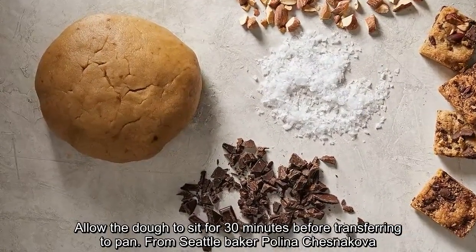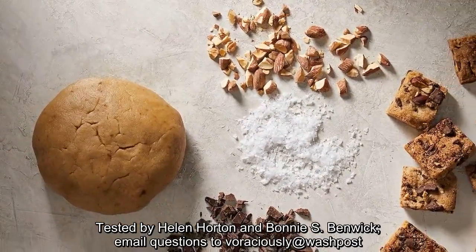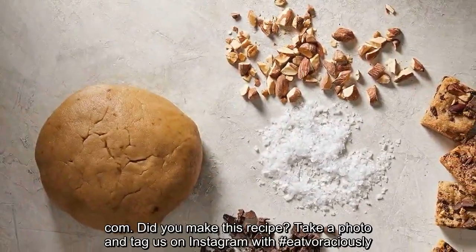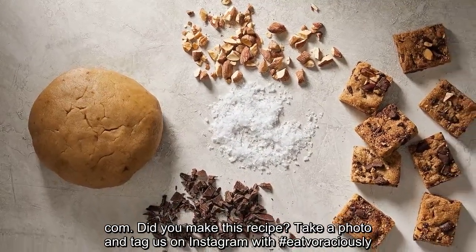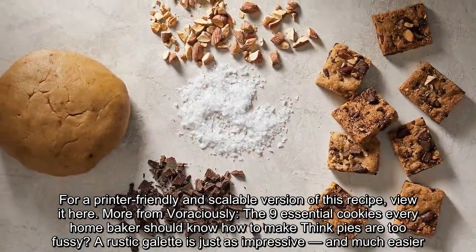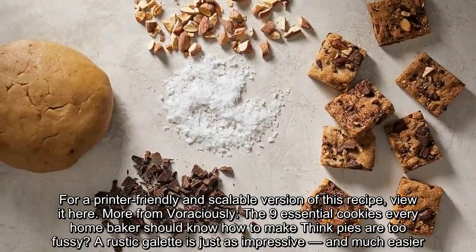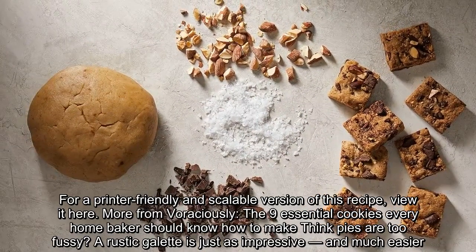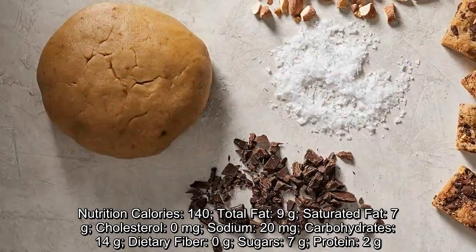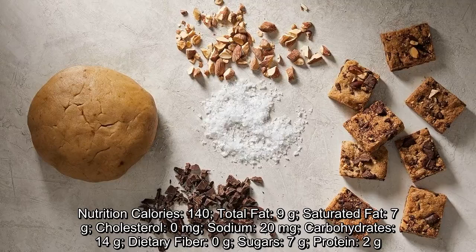From Seattle baker Polina Chesnikova. Tested by Helen Horton and Bonnie S. Benwick. Email questions to voraciously at washingtonpost.com. Did you make this recipe? Take a photo and tag us on Instagram with #eatvoraciously. For a printer-friendly and scalable version of this recipe, view it here. More from Voraciously: the 9 essential cookies every home baker should know how to make. Nutrition per bar: Calories 140, Total fat 9g, Saturated fat 7g, Cholesterol 0mg, Sodium 20mg, Carbohydrates 14g, Dietary fiber 0g, Sugars 7g, Protein 2g.